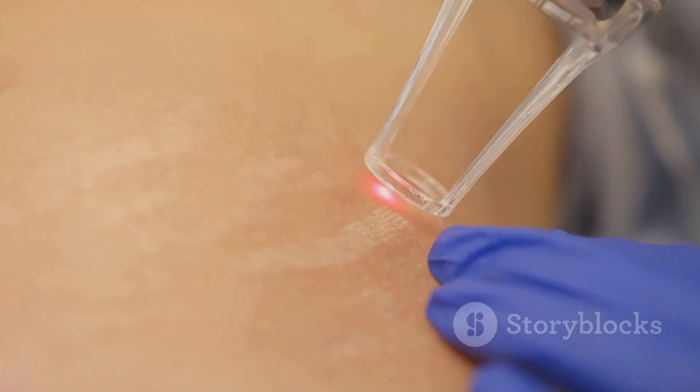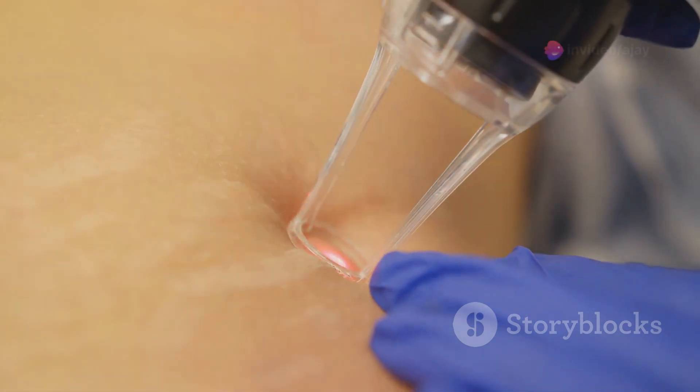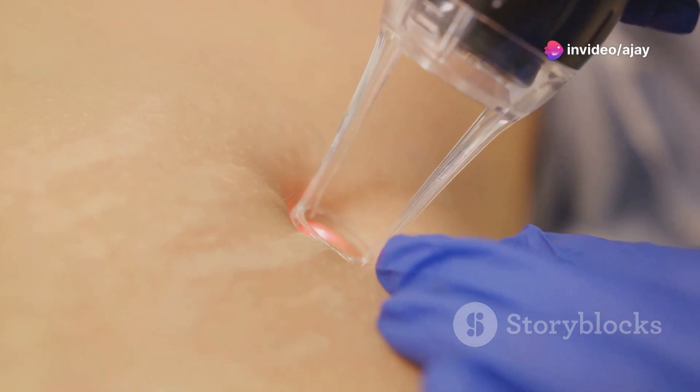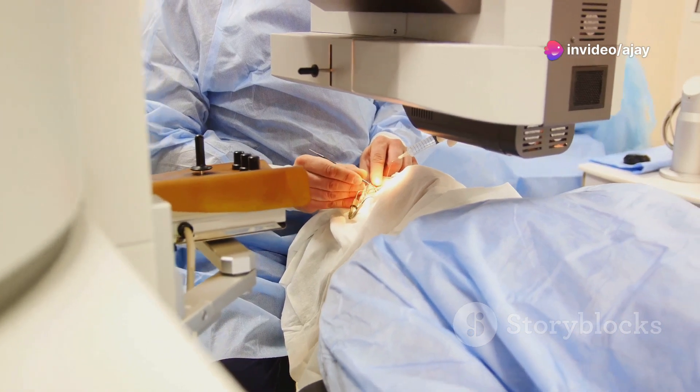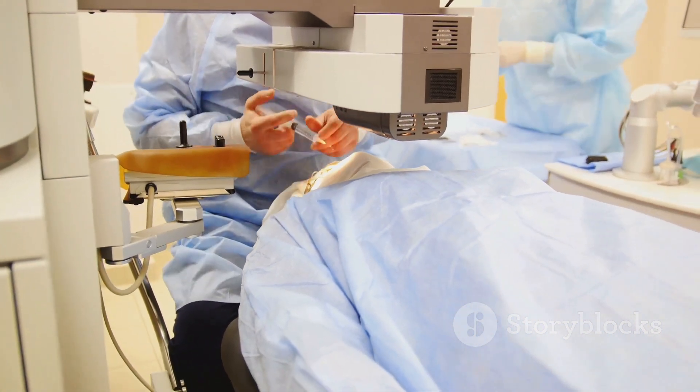Enter the world of laser surgery, a cutting-edge technology that's reshaping the landscape of medical treatments. Laser surgery employs the use of lasers — intense beams of light — to perform precise and minimally invasive procedures.